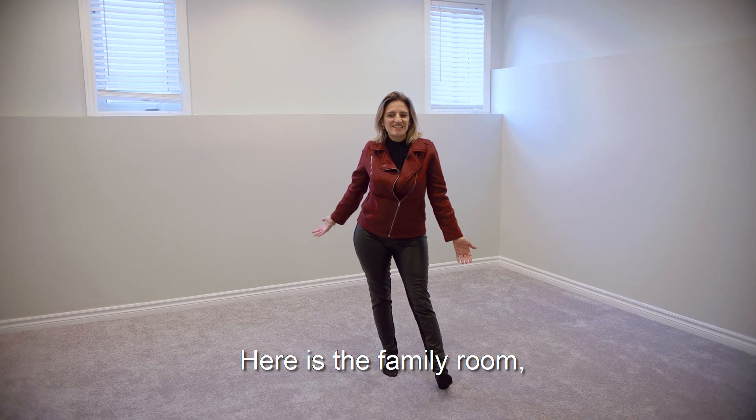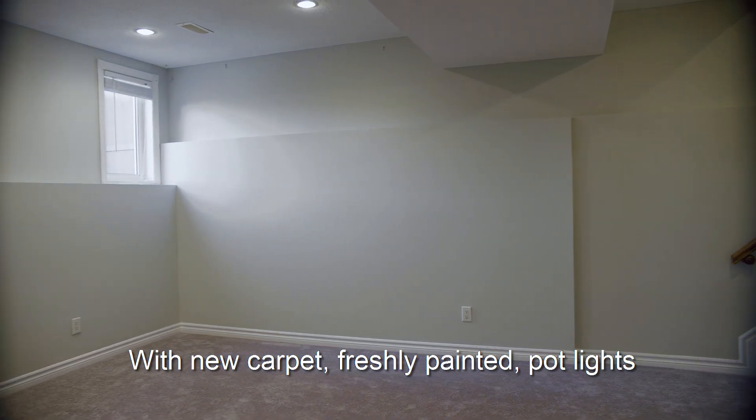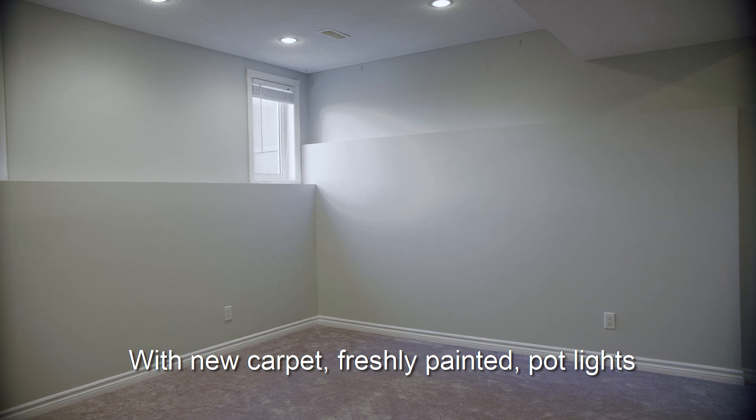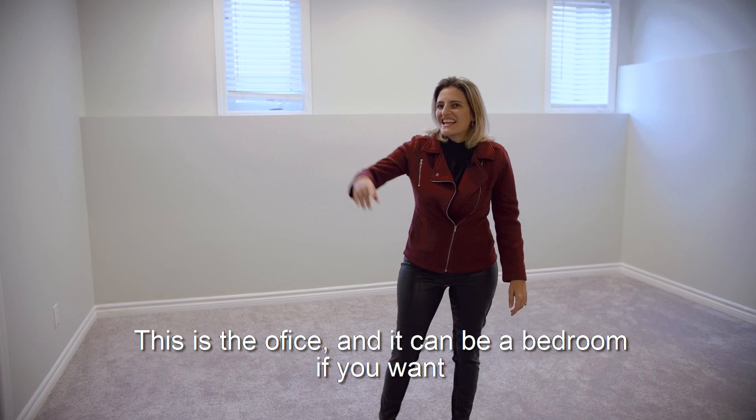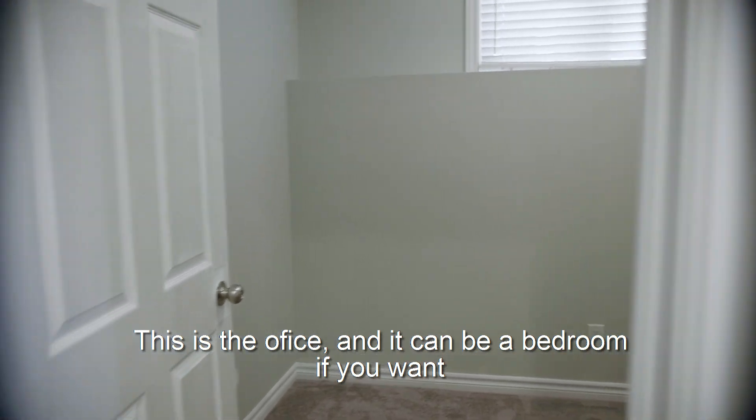Here is the family room with new carpet, freshly painted, and pot lights. This is the office, which can also be used as a bedroom if you want.